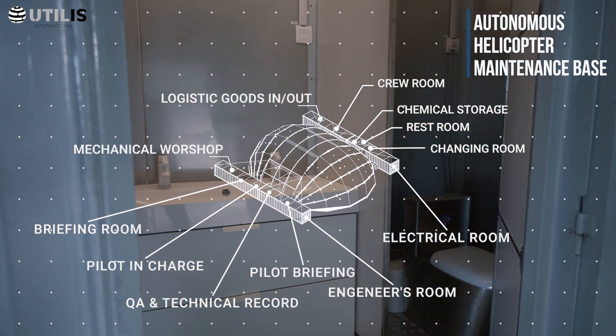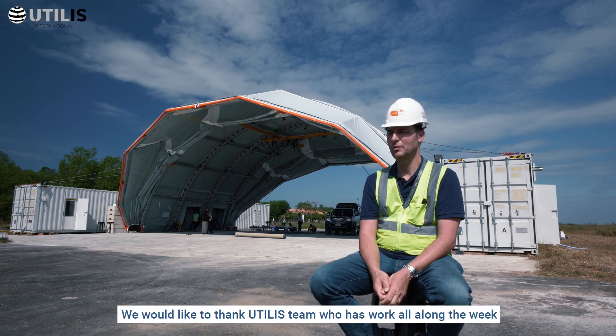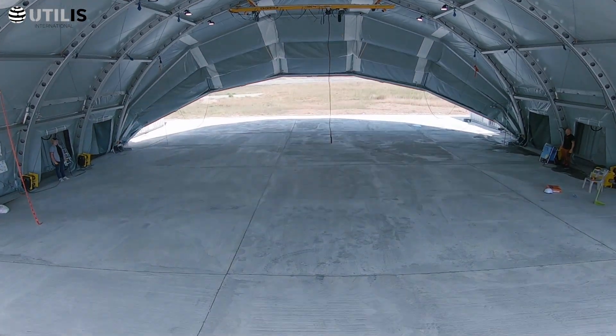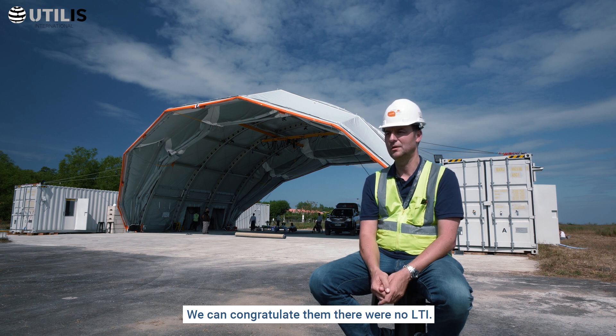We would like to thank the Utilis team who has worked all along the week with our helpers to achieve this project on time. We can congratulate them — there were no LTI incidents.